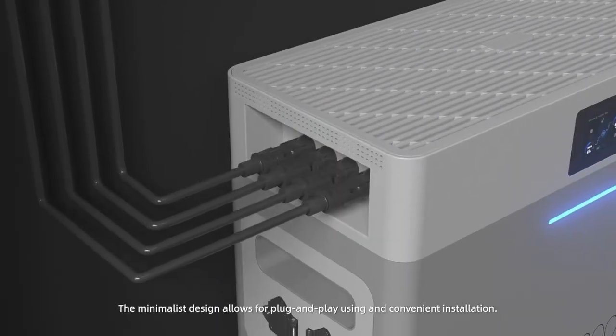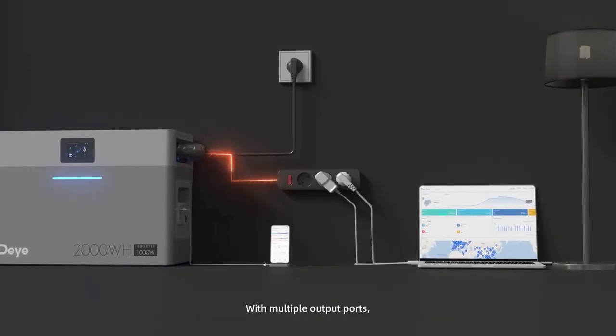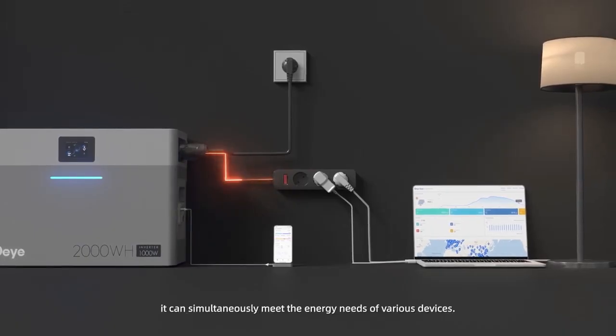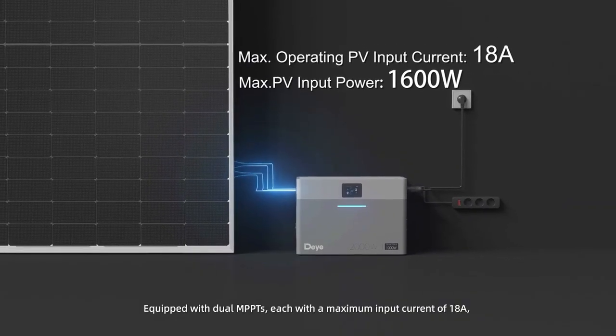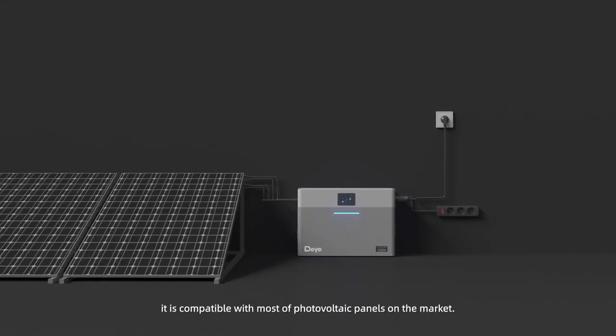The minimalist design allows for plug-and-play use and convenient installation. With multiple output ports, it can simultaneously meet the energy needs of various devices. Equipped with dual MPPTs, each with a maximum input current of 18 amperes, it is compatible with most photovoltaic panels on the market.